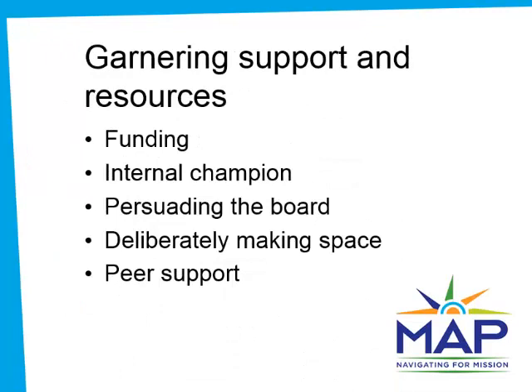To effect change, you need to win support. While funding for basic IT infrastructure can be hard to come by, there is increased interest in funding technology projects with the potential to improve nonprofit services. With funders and the board, frame your idea in terms of mission impact and return on investment. Having someone to cheer you on and provide feedback on your ideas is valuable, as is dedicating time and resources to work on innovation.